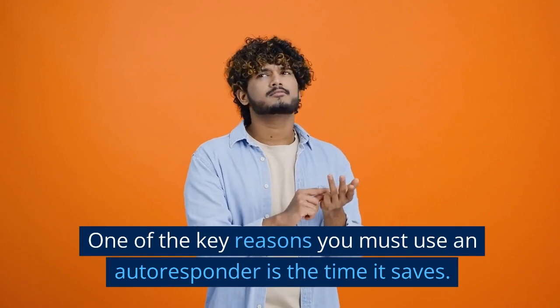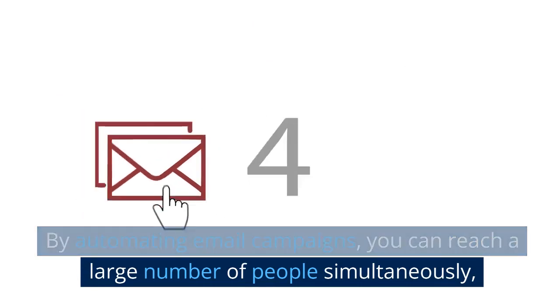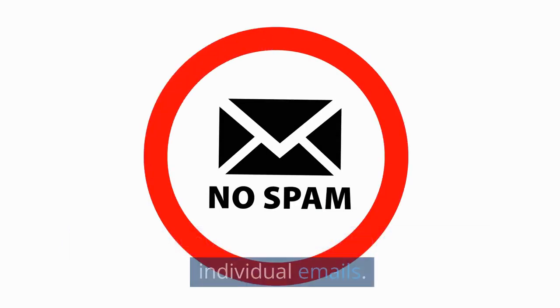One of the key reasons you must use an autoresponder is the time it saves. By automating email campaigns, you can reach a large number of people simultaneously without spending countless hours drafting individual emails.